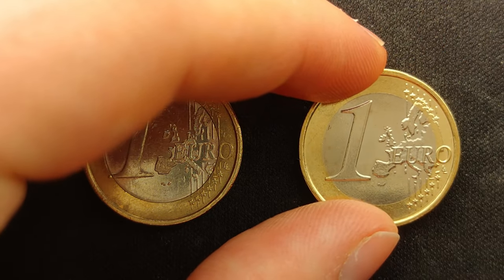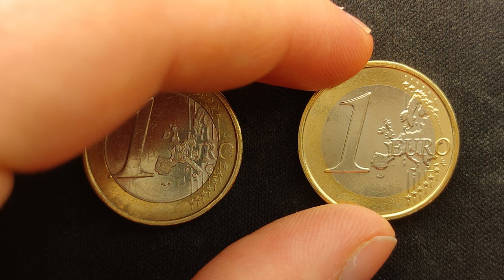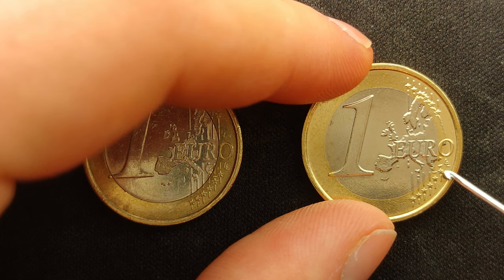When we look at the right coin, it also depicts a geographical map of Europe, the inscription 1 Euro, the 12 stars of the European Union, which are visually connected by 6 vertical stripes, and the mintmark of the designer of the Euro's common reverse.